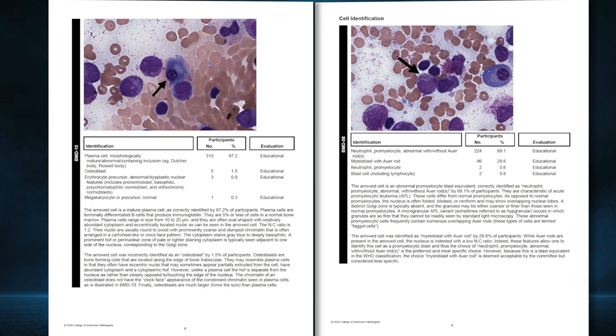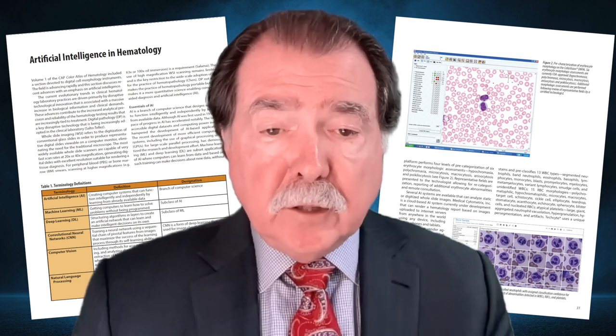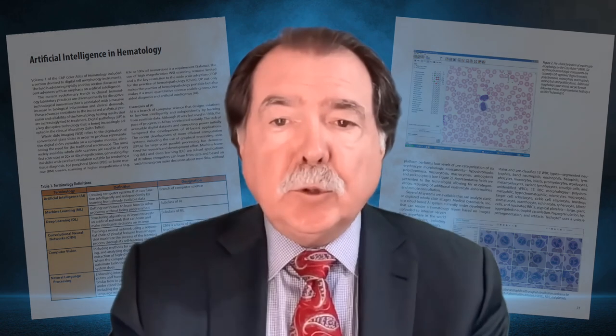There is a section on artificial intelligence in the introduction that envisions a future world where digital pathology coupled with artificial intelligence transform the practice of hematopathology. This section was written by Dr. Mohamed Salama, who predicts that AI will dramatically change the practice of hematology over the next five to ten years.